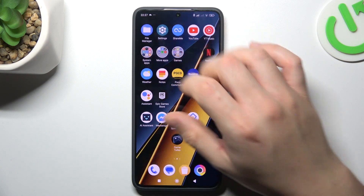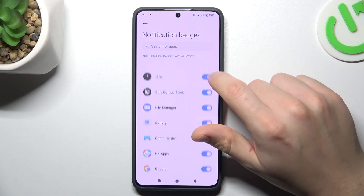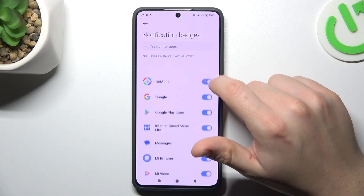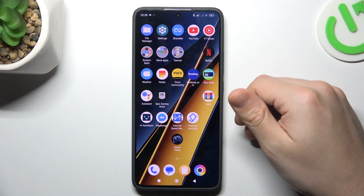We have to open the settings, go to notifications and status bar, and select badges. Now just turn off the switcher next to any app that you want to turn off the icon notification dots. Now your notification dots shall disappear and you will not see them anymore on your home screen.